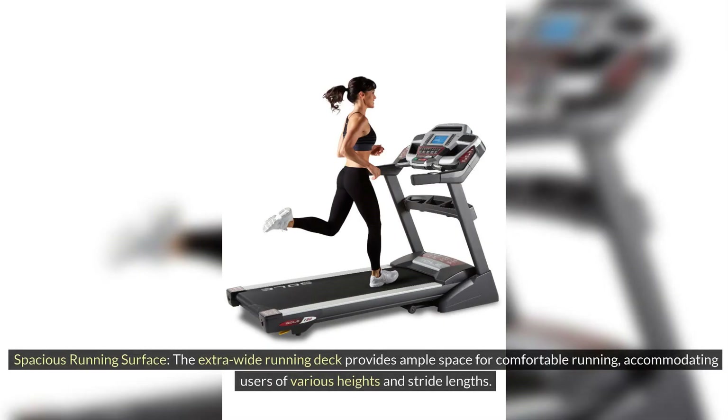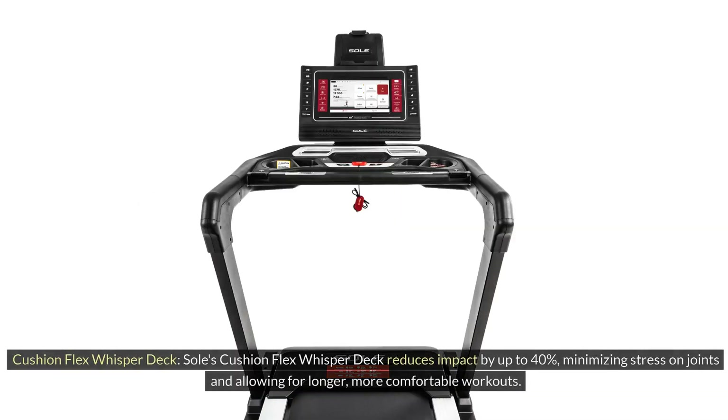Spacious Running Surface: The extra-wide running deck provides ample space for comfortable running, accommodating users of various heights and stride lengths. Cushion Flex Whisper Deck: Soul's Cushion Flex Whisper Deck reduces impact by up to 40%, minimizing stress on joints and allowing for longer, more comfortable workouts.